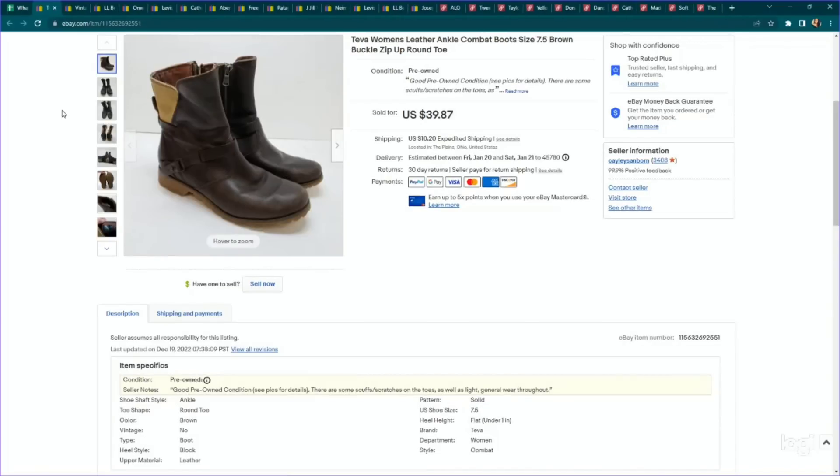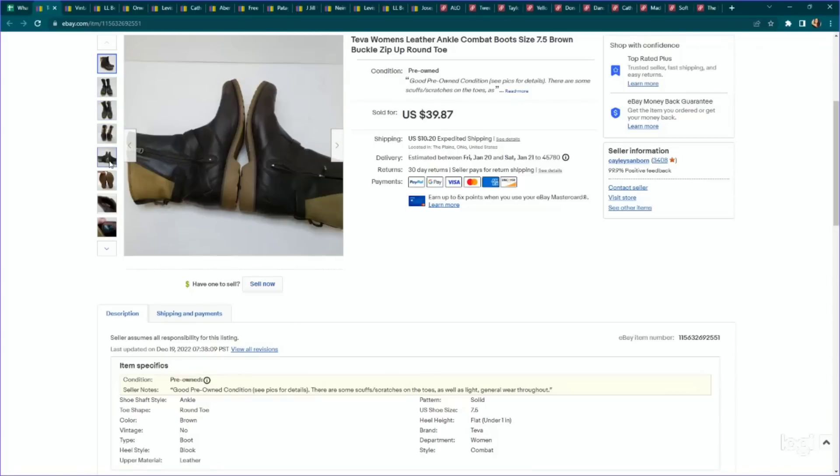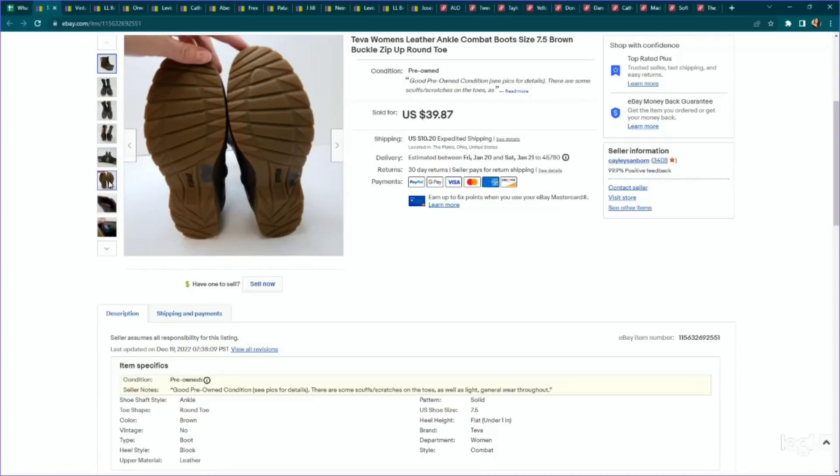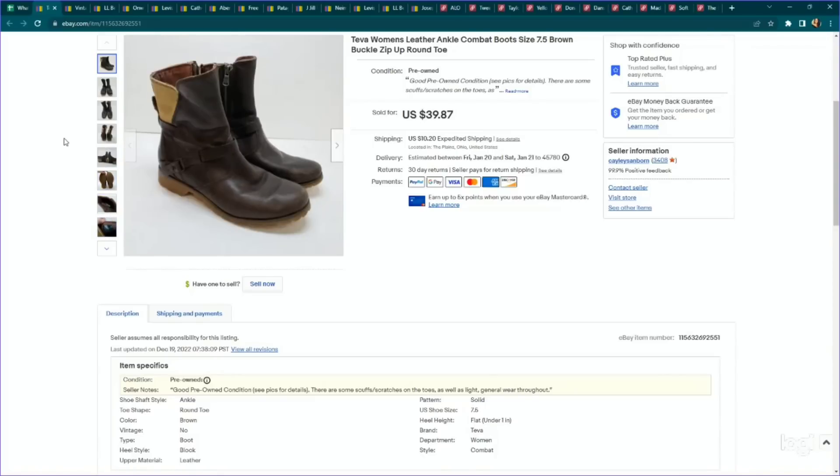Next up is a modern shoe sale — Teva. This brand retails for quite a bit and is more of an outdoorsy footwear brand. These were a pair of nice leather boots that I took a chance on because I thought they were a nice style. I paid $6.99, listed them for $39.87. There was a little bit of wear, but they still sold for our full asking price and it took about a month to sell.